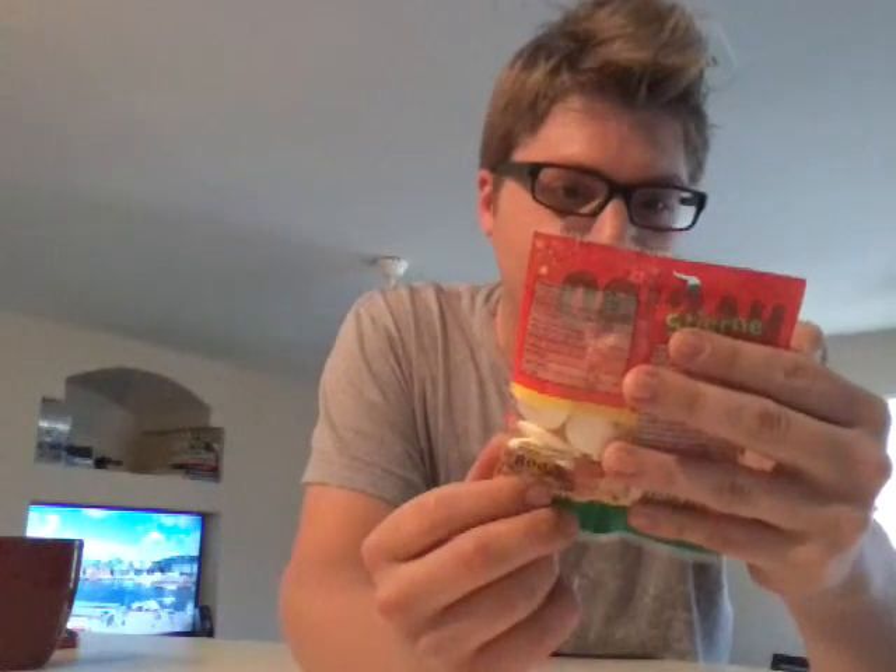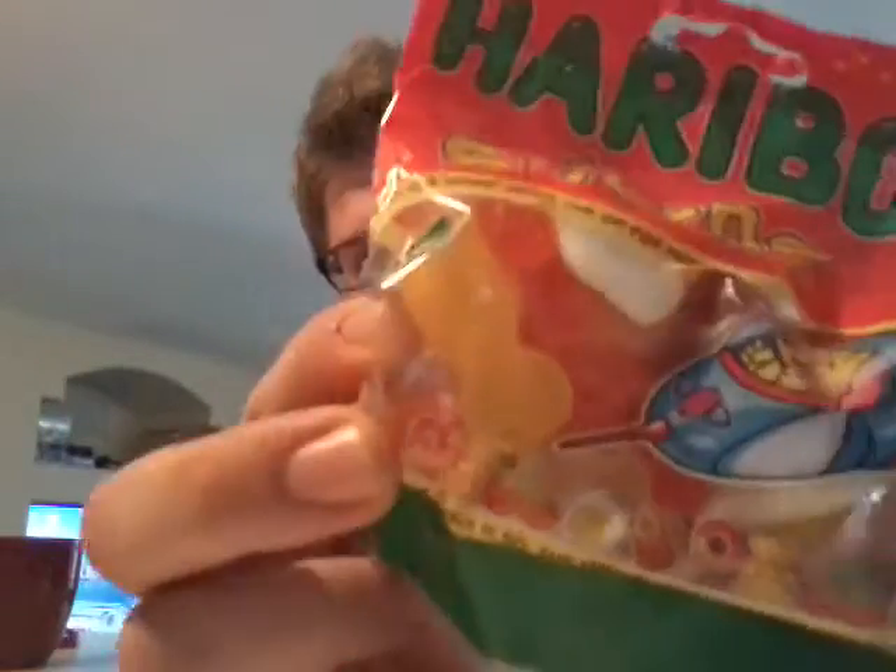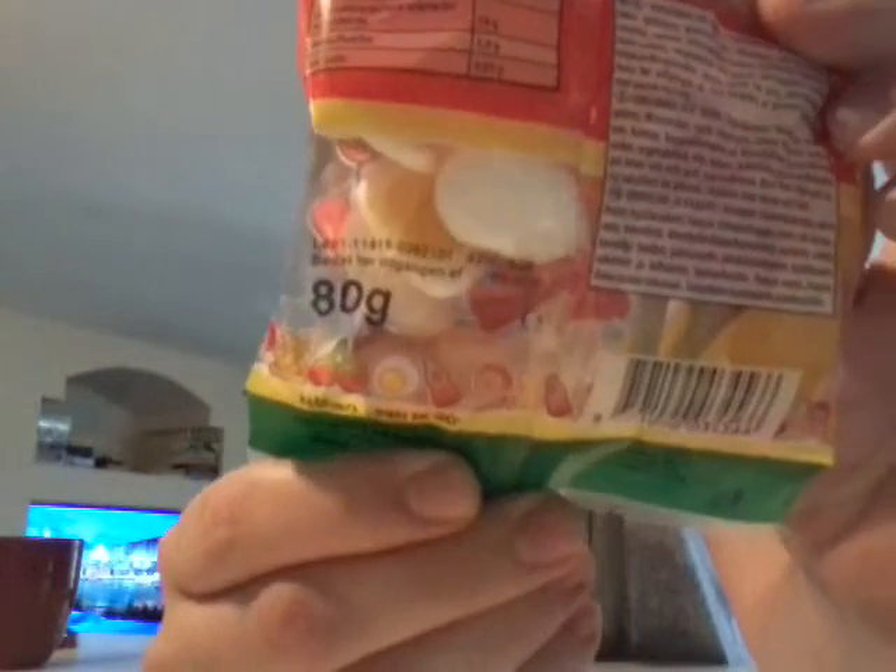And then we got some Haribo candy. What is this? This is pretty awesome. It's kind of like a grab bag mix of candy in there — all different kinds of shades and sizes. Pretty neat. I like the little spaceman. Bear. Norway!